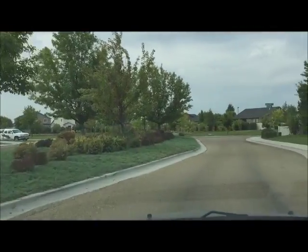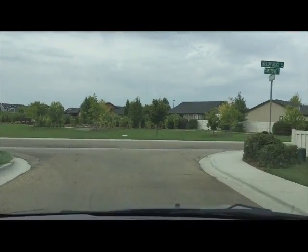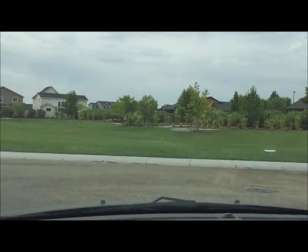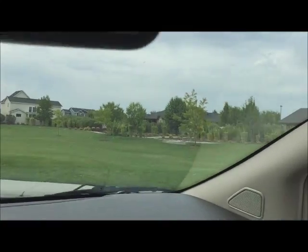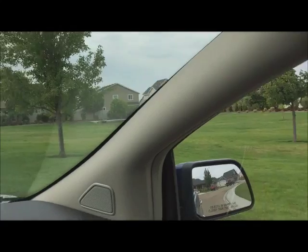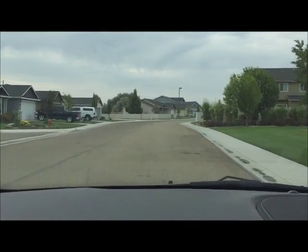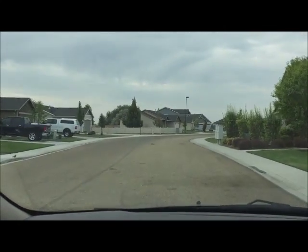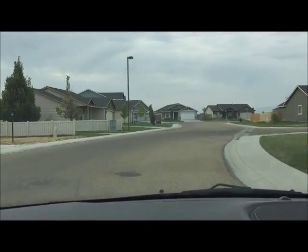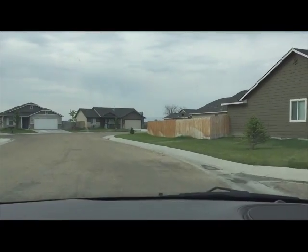We're pulling in off of Canyon View Way, which is only minutes to the freeway. As soon as we pull in, we see this community area straight in front of us — a common area with a little picnic bench, a nice place to take the dogs, your kiddos, or grandkids for a walk. It's a really small community; there's not more than a few streets in the whole thing. The subject property is down at the end of the street on the left-hand side, built back in 2014.